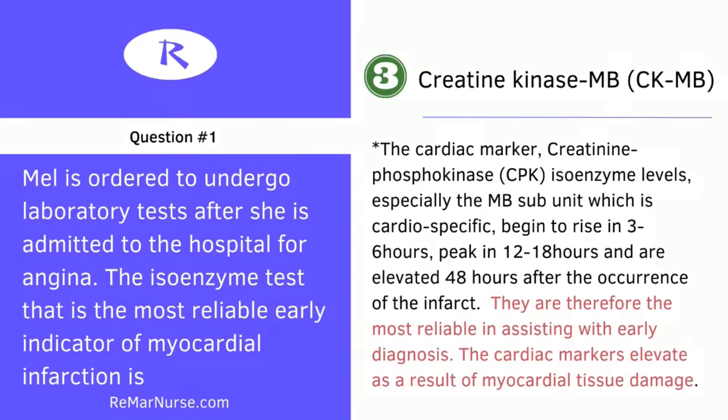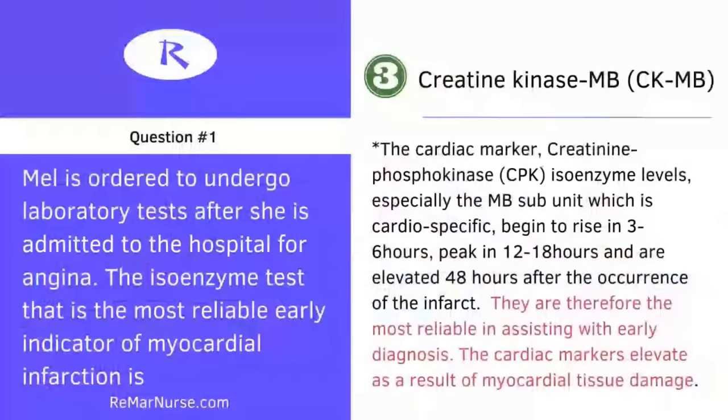This is really significant because sometimes patients will have a cardiac event earlier in the day and then don't make it to the hospital until later on — they say, let me finish this load of laundry first, especially women. So these laboratory markers are very important. It's important to know what they are and how long you can expect them to be present in the bloodstream.